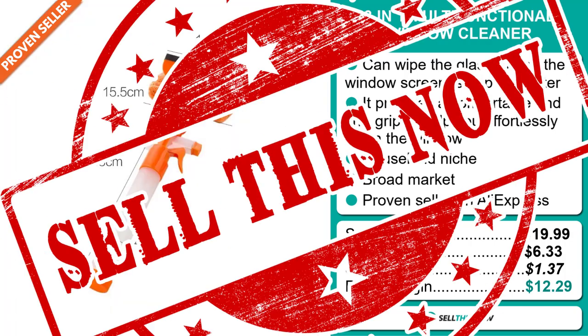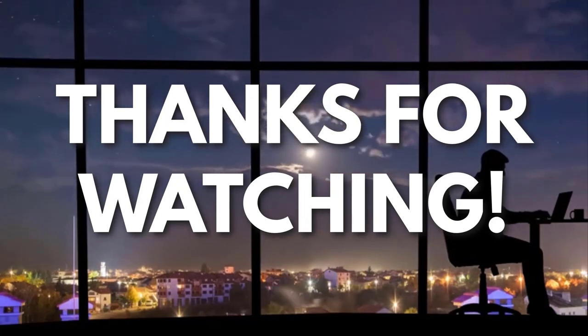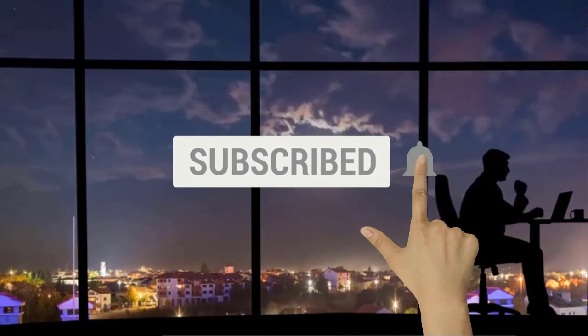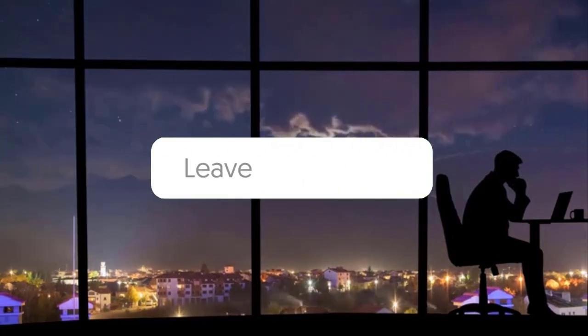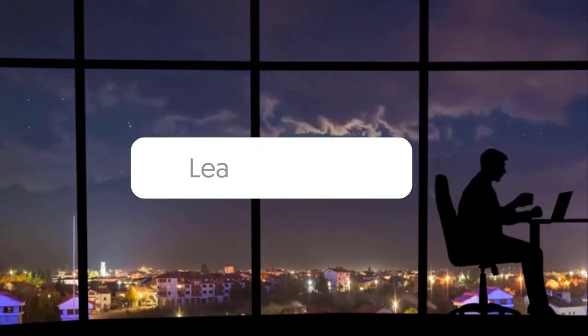Sell this now! Thanks for watching. If you liked this video and got some value watching it, subscribe to the channel. Don't forget to hit the notification bell, as I release one video every day with my selection of winning products. You don't want to miss that. Let me know in the comments which product did well for you, and see you tomorrow for another episode of Sell This Now!